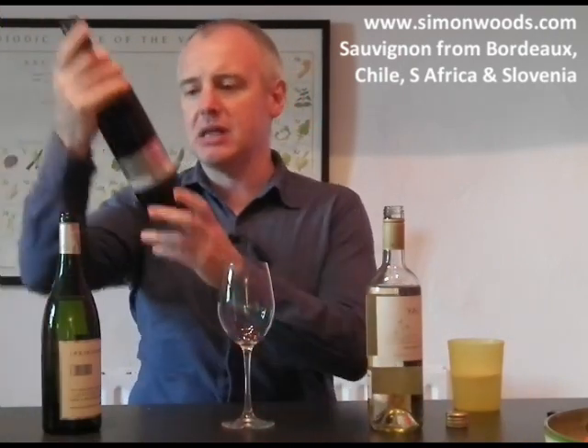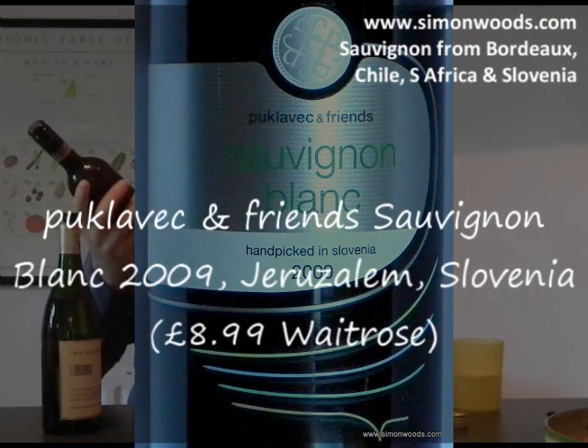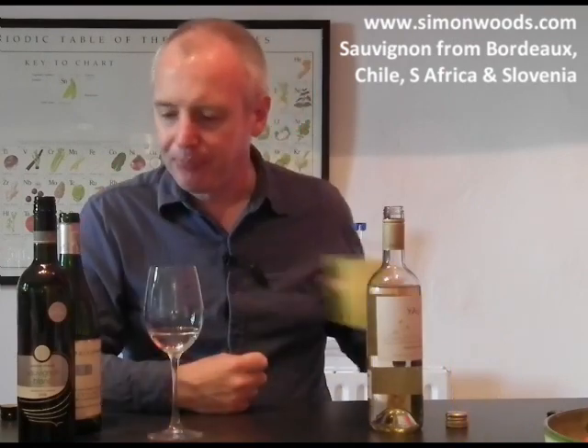Final wine. This is Slovenia — hand-picked. Puklavec and Friends, 2009 vintage, so a year and a half old. Let's give it a whirl. Well, this is the palest in colour, and it smells like it's going to be one of the lightest and most delicate — probably the one I should have started with rather than finishing with. It's got more in common with the South African one; it's got some of that nutty, lazy character, and it doesn't feel like it's gone for the grassy, ever so slight shriek that was in the first two. A bit more interesting, more texture. It feels like it's got the aromas but also the texture as well. I like that a lot.